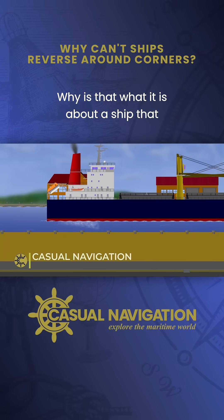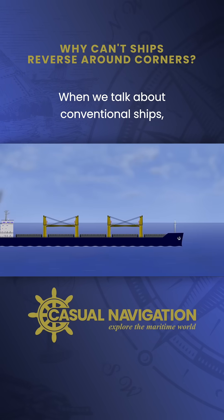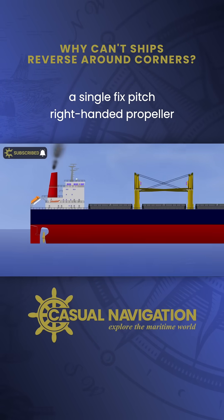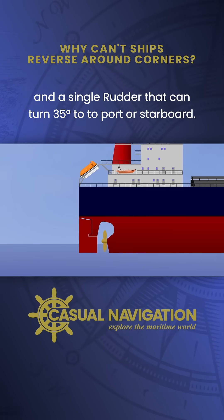Why is that? What is it about a ship that makes reversing around a corner so difficult? When we talk about conventional ships, we basically just mean a bog-standard ship with a single fixed-pitch right-handed propeller and a single rudder that can turn 35 degrees to port or starboard.